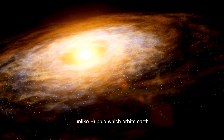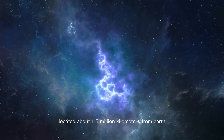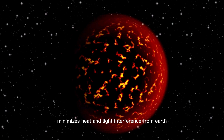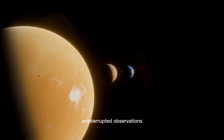Unlike Hubble, which orbits Earth, JWSD operates from the second Lagrange point L2, located about 1.5 million kilometers from Earth. This stable position minimizes heat and light interference from Earth, enabling JWSD to perform continuous, uninterrupted observations.